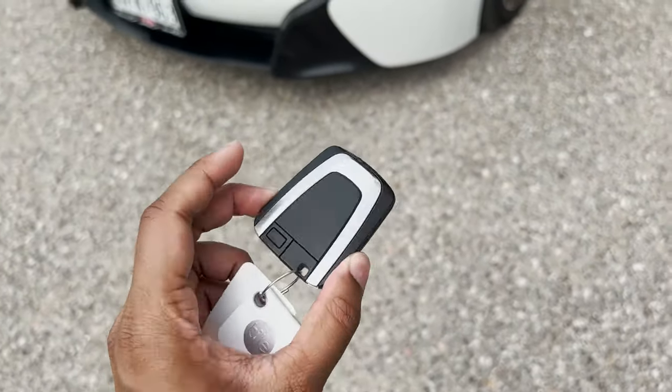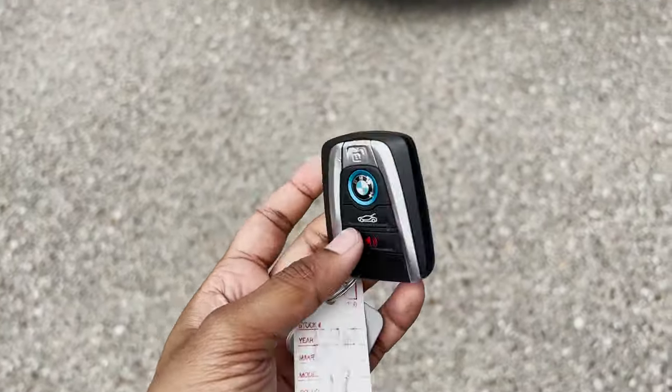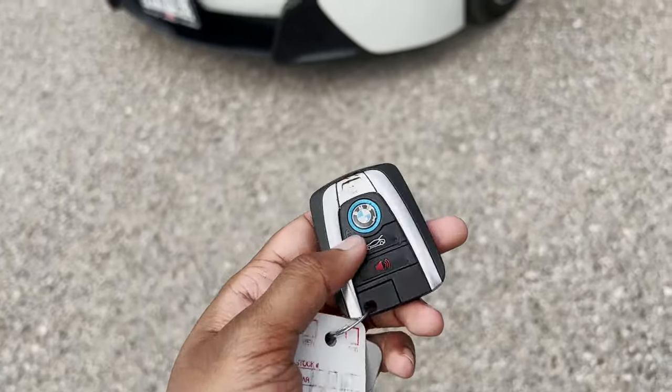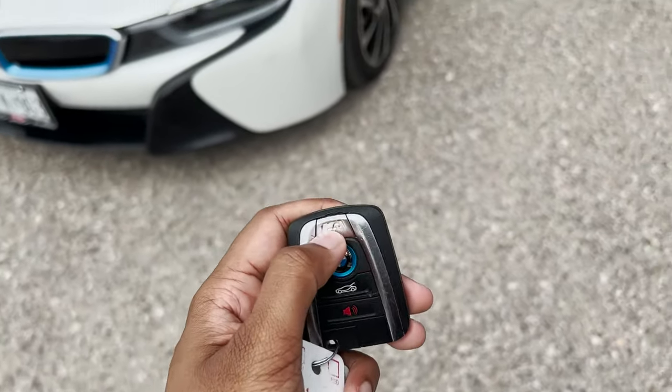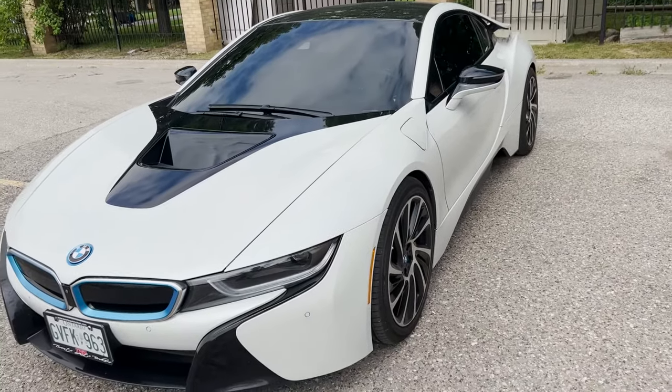A lot of people ask whether cool cars come with equally cool keys. This one's okay — it's a standard i-model key, similar to the i3. To unlock it, you simply click that, and then you have your mirrors which unfold and sometimes fold back in.